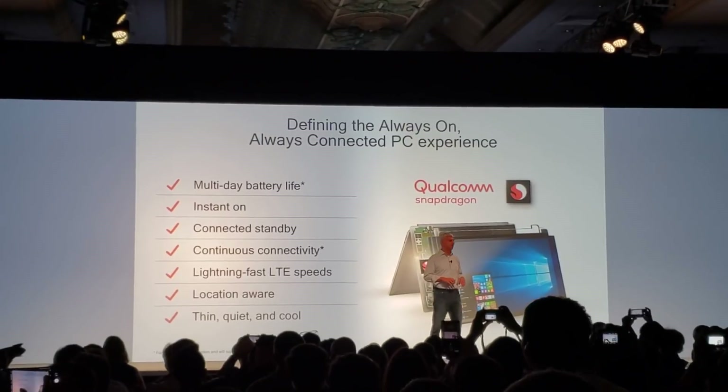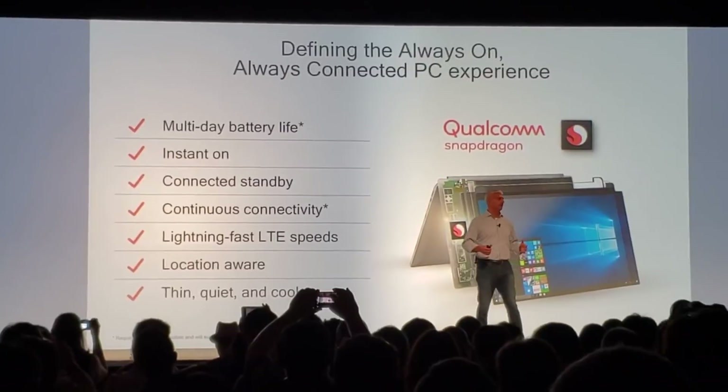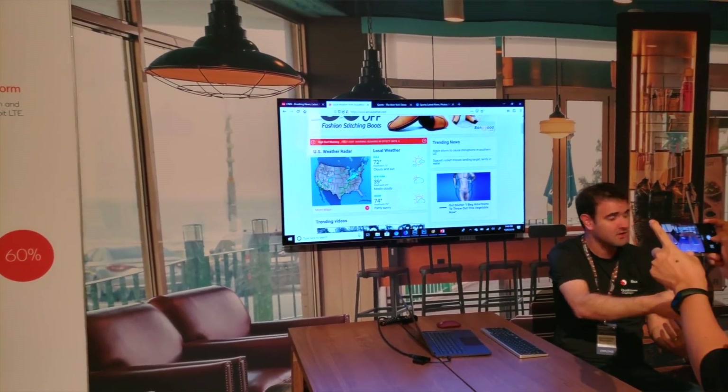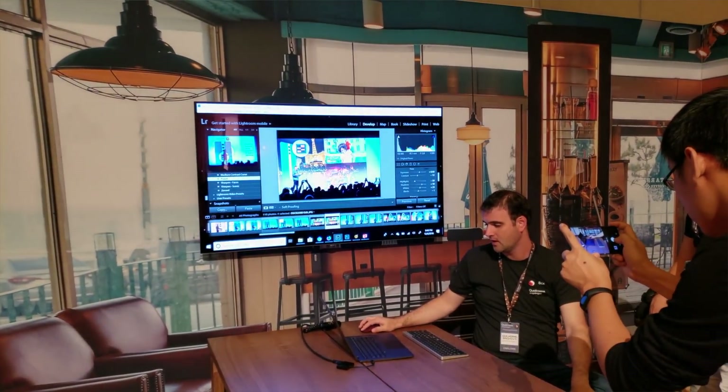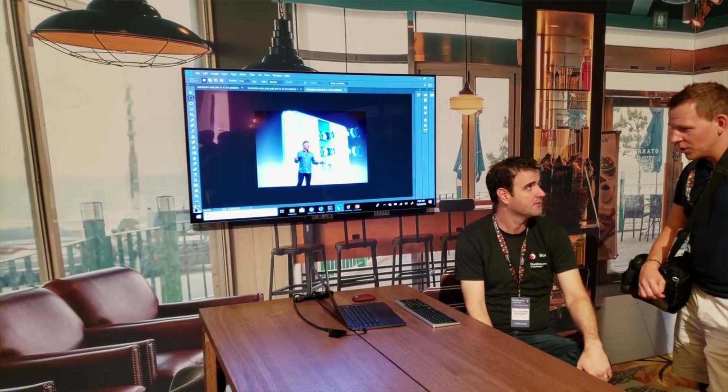In addition to the new Snapdragon 855, Qualcomm also shared a few other releases such as the 8CX, which is designed to bring always-connected PCs with extreme performance and battery life. What I'm looking forward to is the true definition of always connected on a computer — built-in LTE means just like pulling out your phone to instantly connect to the internet, you'll be able to do that with your computer, instantly powering on and connecting, which is vital for school, business, or leisure.